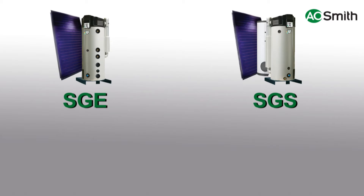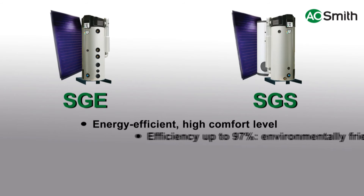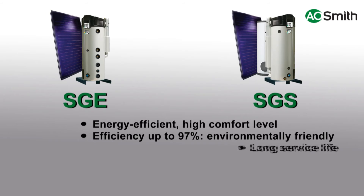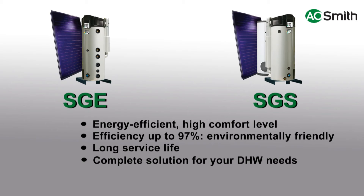The SGE and SGS solar systems of A.O. Smith are energy efficient, with a high level of comfort and environmentally friendly, with an efficiency up to 97% gross. Gas solar water heaters have a long service life, thanks to the enameled interior. The SGE and SGS are reliable, efficient and environmentally friendly solutions for your hot water needs.